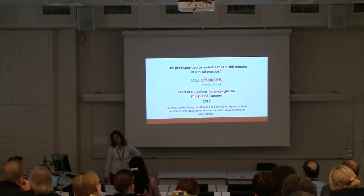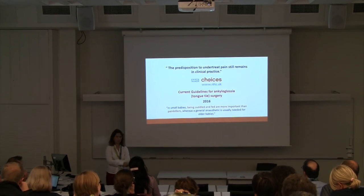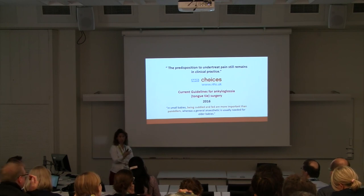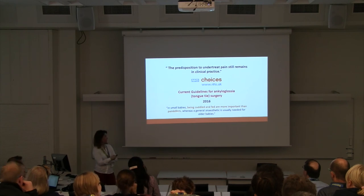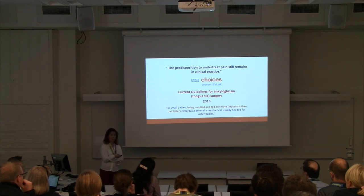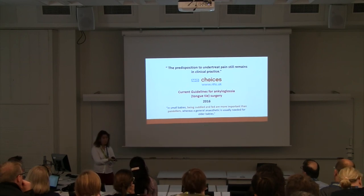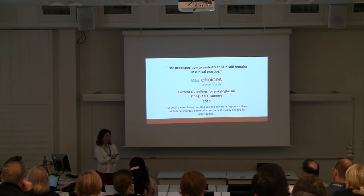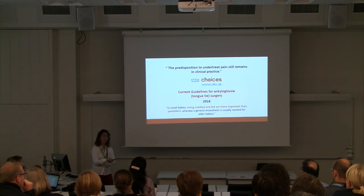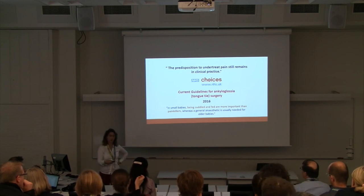Pain is still under-treated in infants. The UK NHS Choices website states that in small babies, being cuddled and fed are more important than painkillers, whereas a general anaesthetic is usually needed for older babies for tongue-tie surgery. This kind of guidance is still prevalent, suggesting pain relief isn't the primary need for these procedures — and I'd strongly argue that's not the case. There's no evidence for this. At three months old a baby having tongue-tie surgery would receive a general anaesthetic, and I suspect that's not because of brain maturation at three months, but more because it becomes very difficult to physically restrain a three-month-old compared to a newborn.